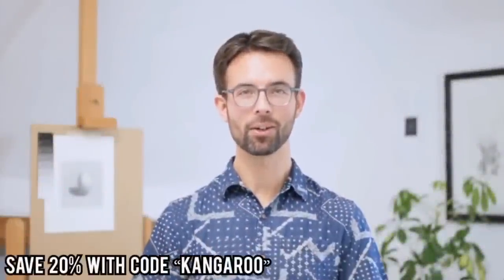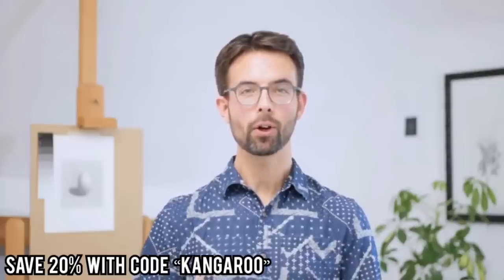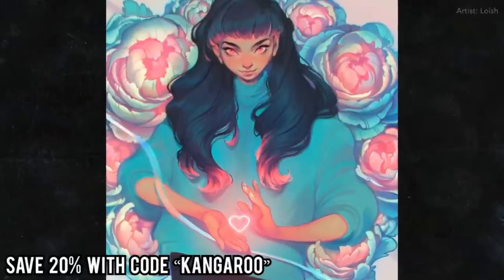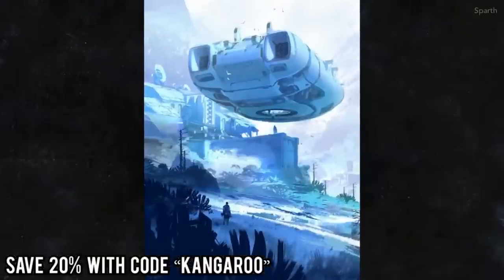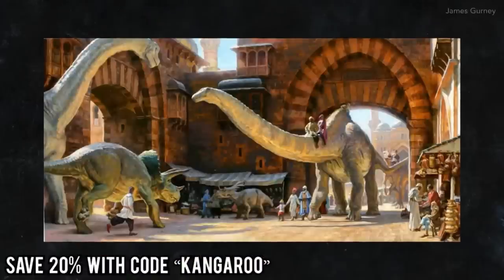Hi there! My name is Dorian and this is The Shading Course. Let's begin with a question for you: who are your favorite artists? Whose work touches something in your soul and inspires you? There are many amazing artists, and I noticed that my favorites have one thing in common — they understand light.